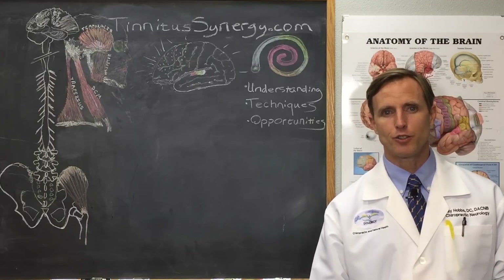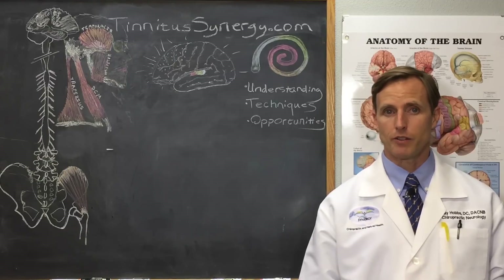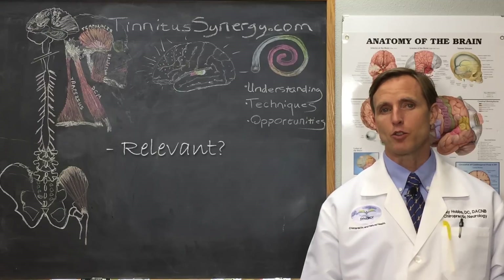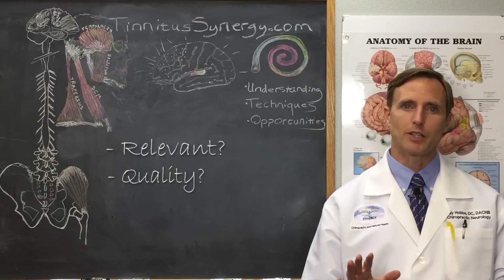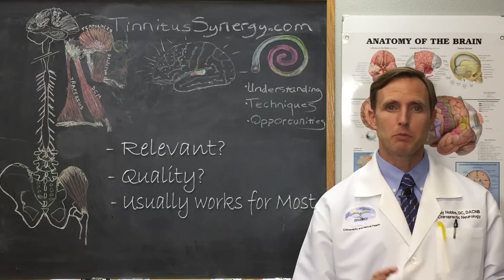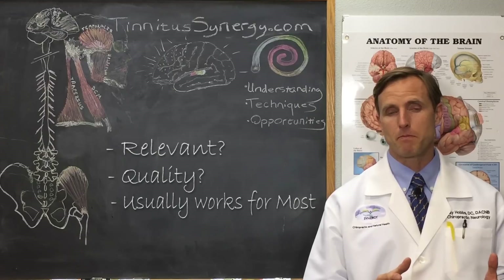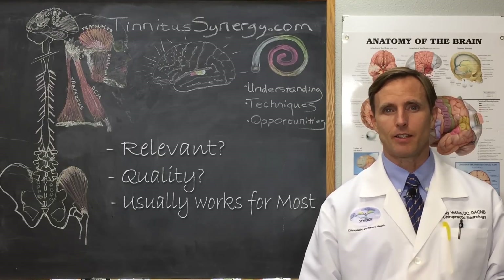What do the reviewers of research say? A review or meta-analysis surveys large volumes of research, finds the research relevant to a specific condition and treatment, checks if the remaining research is quality research, and finally summarizes what treatment works most of the time for most people. That information can be very helpful, especially in a population where most people with a single symptom share the same cause.